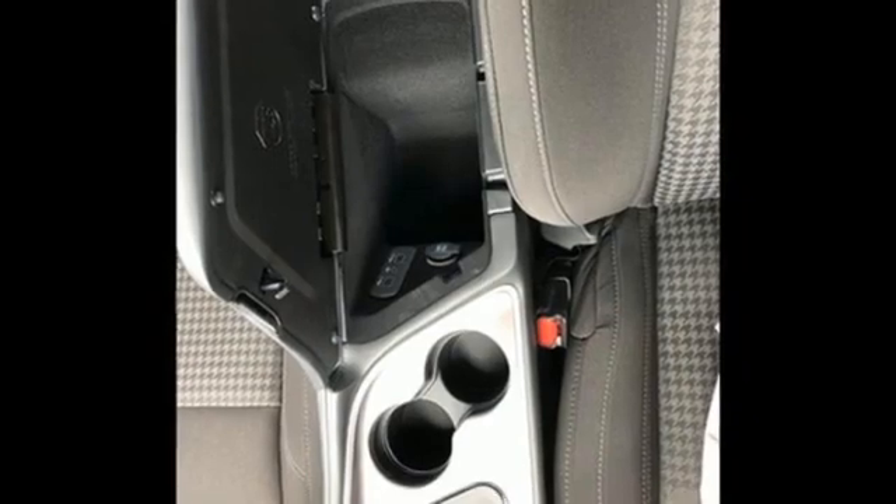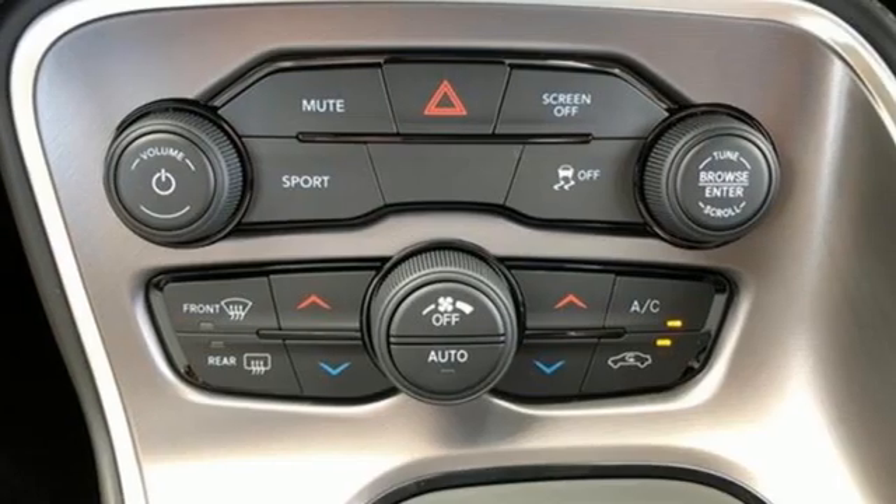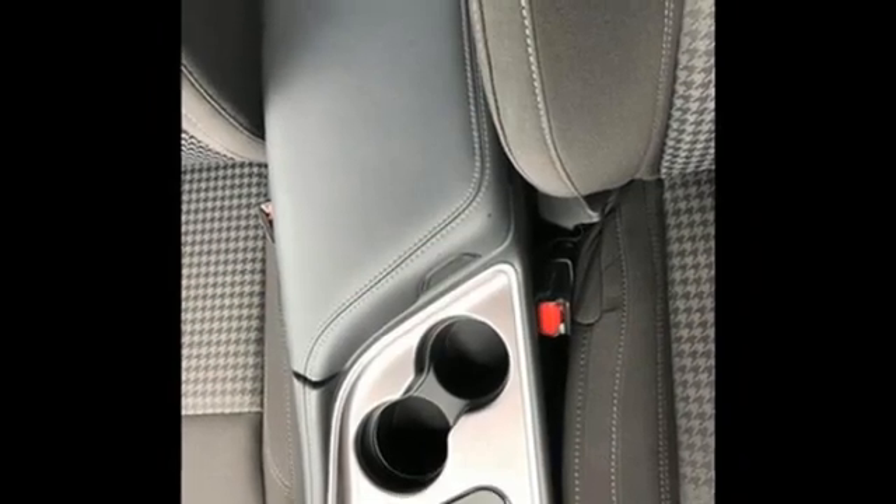Doors and push button start proximity key, dual zone climate control, voice activation, manual tilting steering column, wireless phone connectivity and streaming audio.